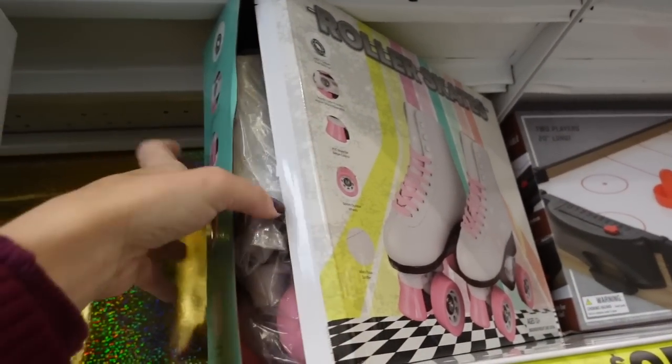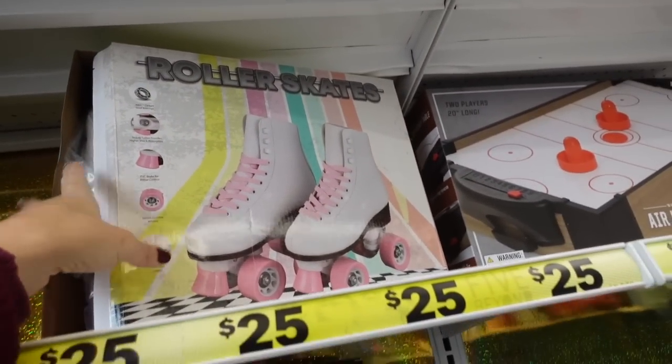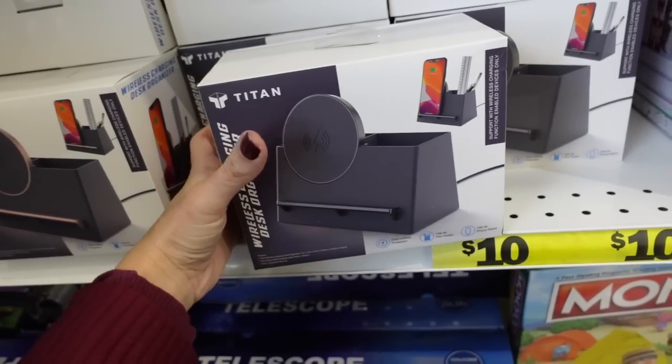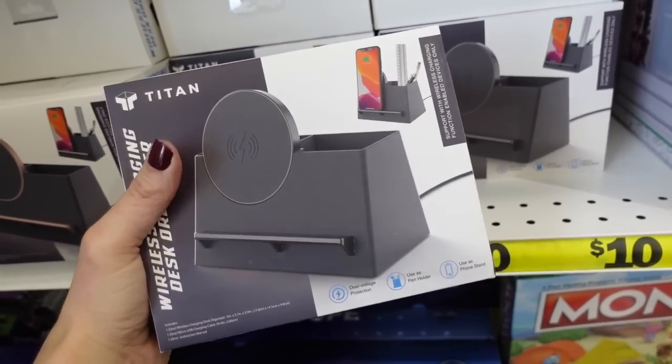Roller skates in my size for $25. Also seeing a robot vacuum for $25. There's a little charging station for $10.